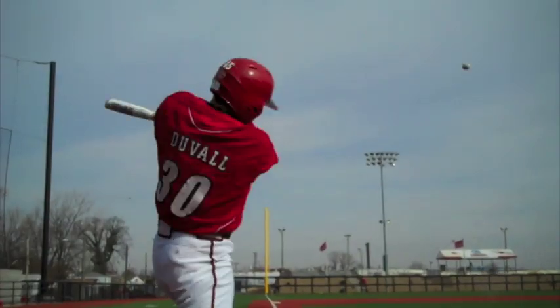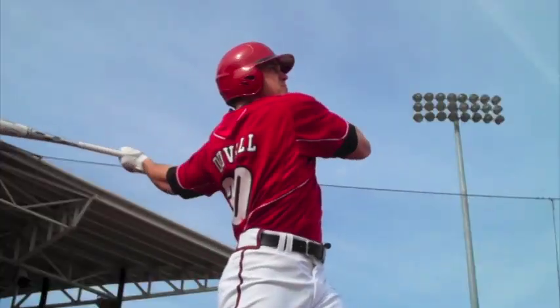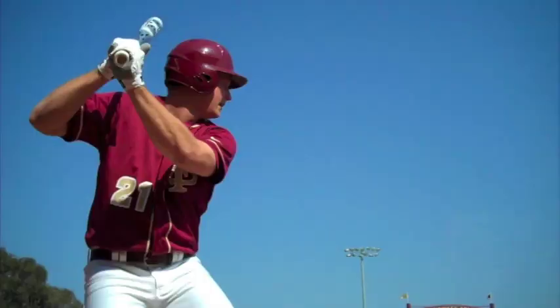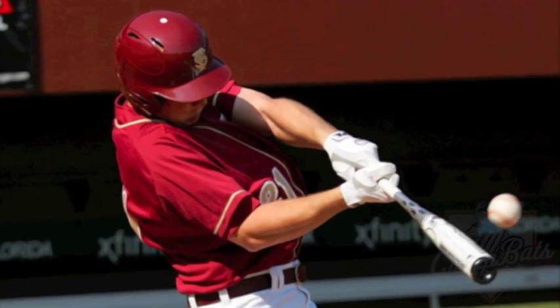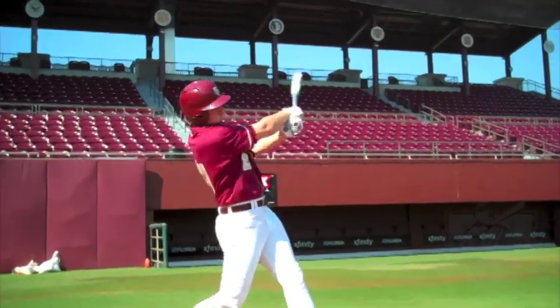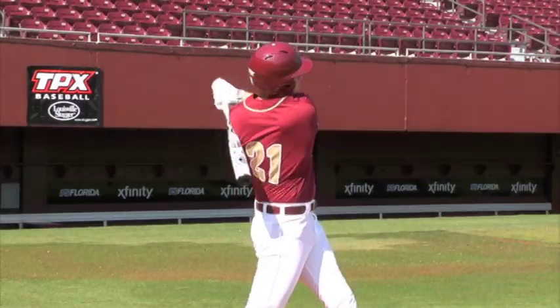You know what I like about the BBCOR ExoGrid too? It feels just like the ExoGrid that I've been swinging the last couple of years. The sweet spot's a little different than normal, and for all the talk about these bats, it's definitely bigger and better than I expected. Five years ago, the ExoGrid revolutionized bat technology, and today it continues to be the number one bat in all of college and high school baseball.